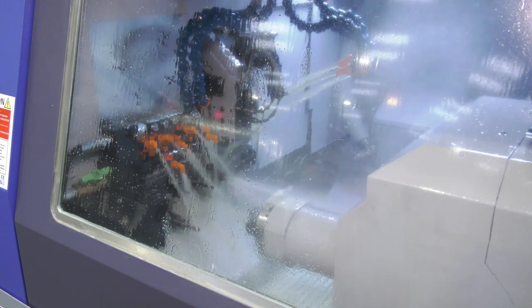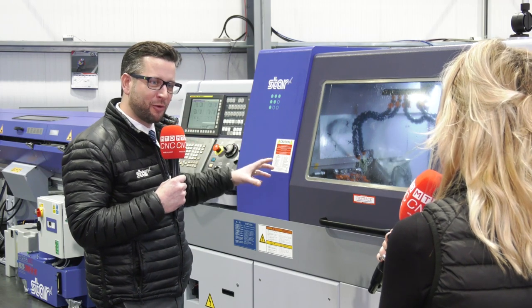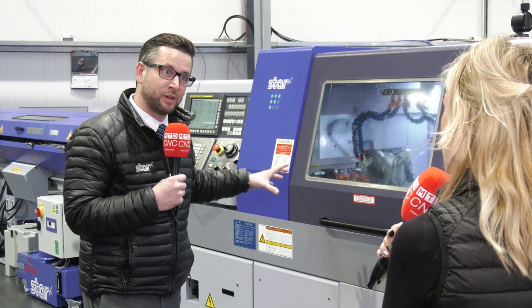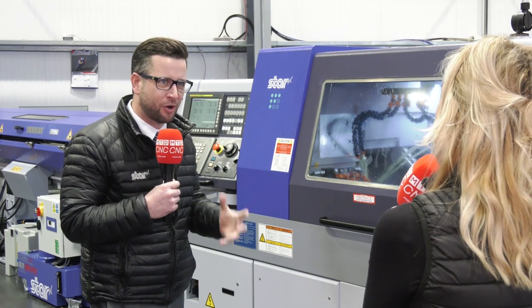You also need the clamping force, and this machine has 45% more clamping force than its predecessor. The bar is not going to move — you're really holding it tight so you can hit it hard.